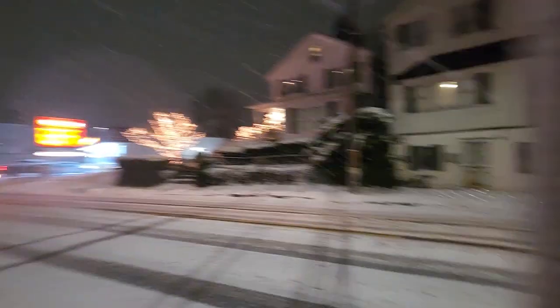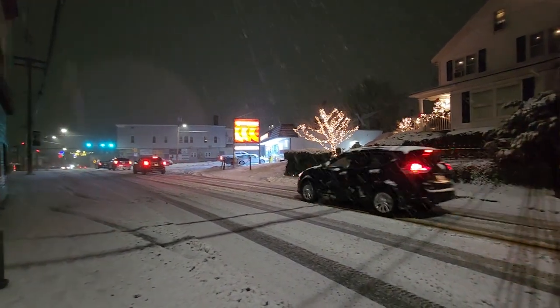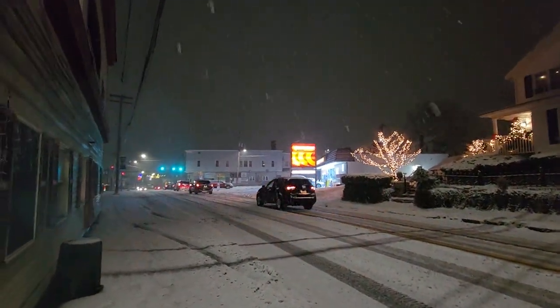I'm not actually sure I'm capturing on video how thick the air is with snow. I mean, it is just lots and lots of snow.